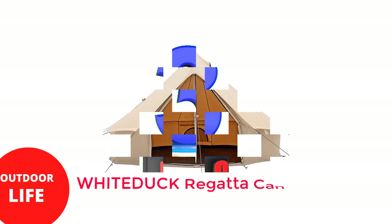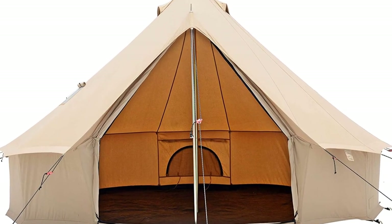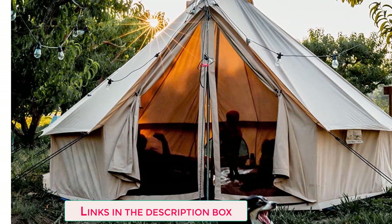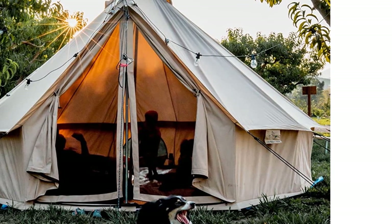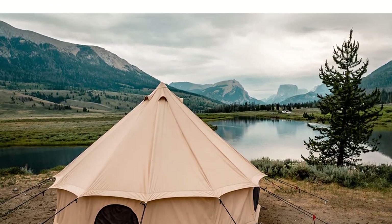Number 3: White Duck Regatta Canvas Bell Tent. In a bell tent, you can make believe you're in another era. Bell tents are more than just fun — they offer some real practical advantages, especially when it comes to withstanding the cold. The White Duck Regatta Canvas Bell Tent is the best hot tent for winter camping trips. Not only is it super spacious, but the heat-resistant stove pipe hole allows for a tent stove. This means you can boil a pot of tea or cook a simple meal from the comfort of your tent.